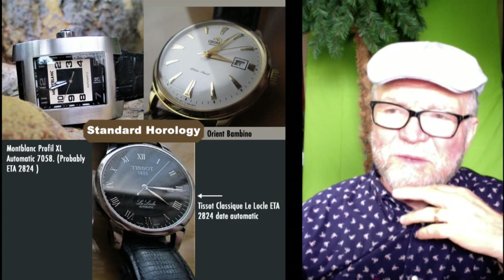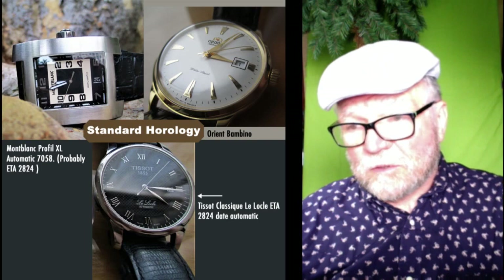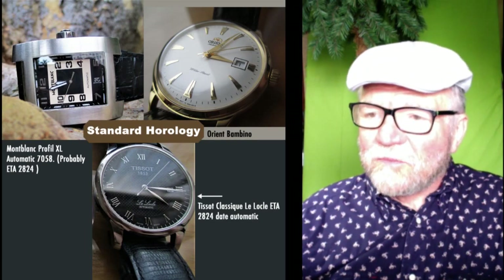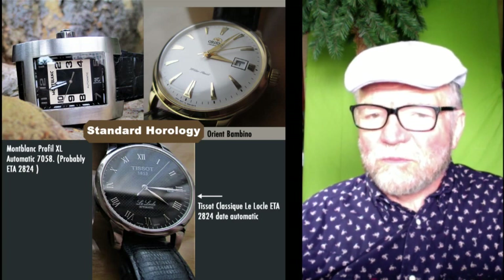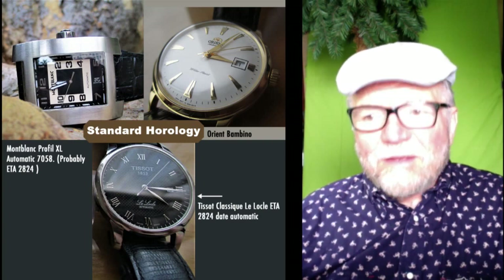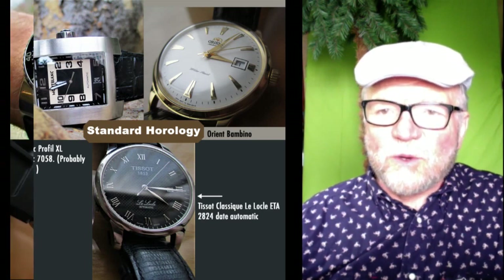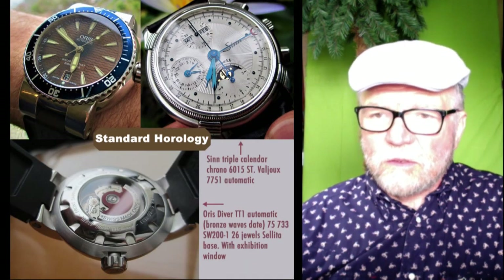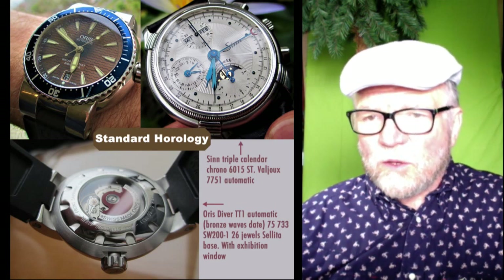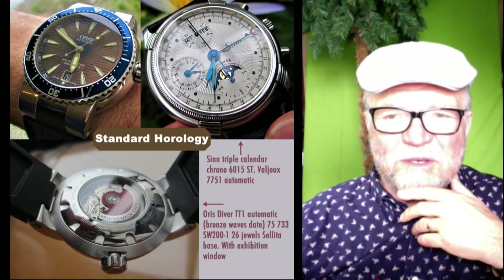The Mont Blanc also has an ETA-2824, which is a popular automatic. The Orient has its own in-house movement — the Orient Bambino is a very popular watch, just a plain good looking piece. Moving on, the next group is also standard horology. The Oris is a very attractive diver with bronze waves on it and a date at the bottom.